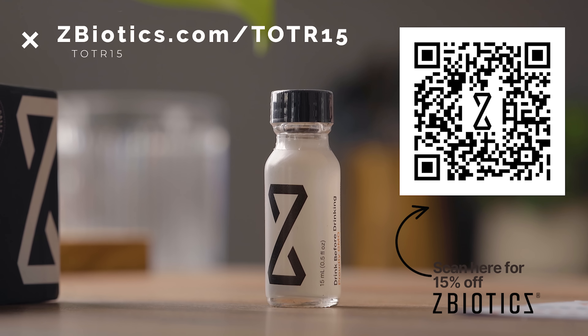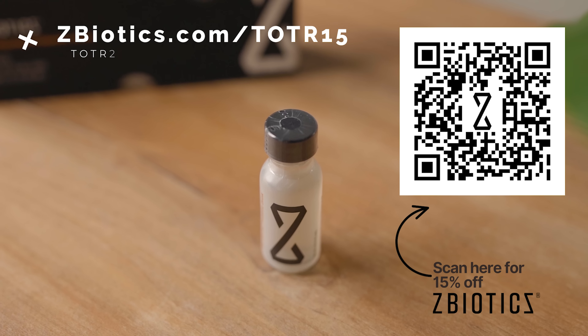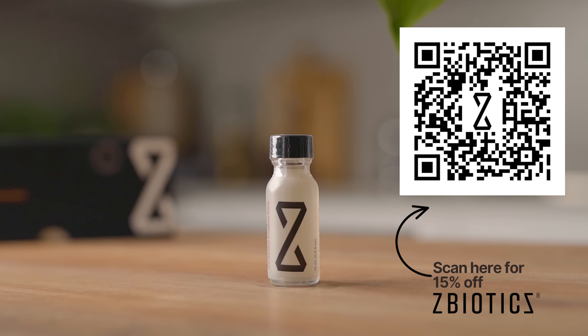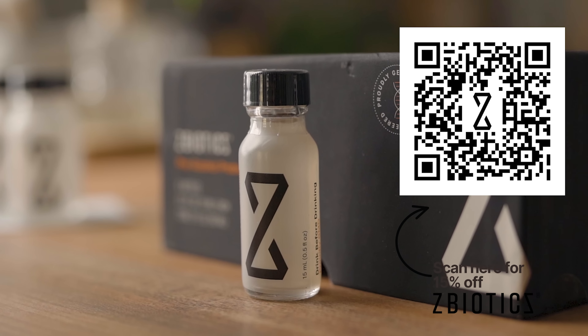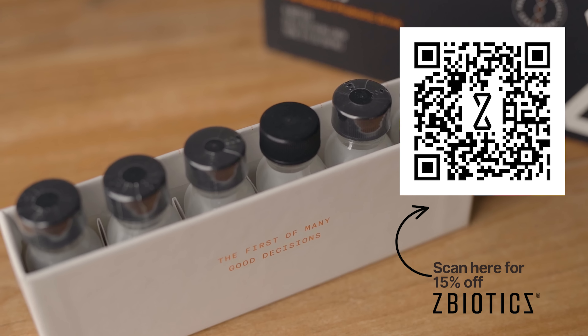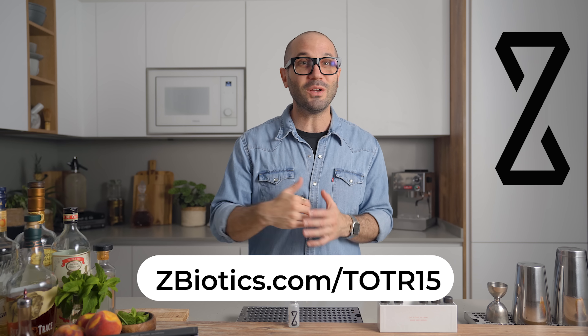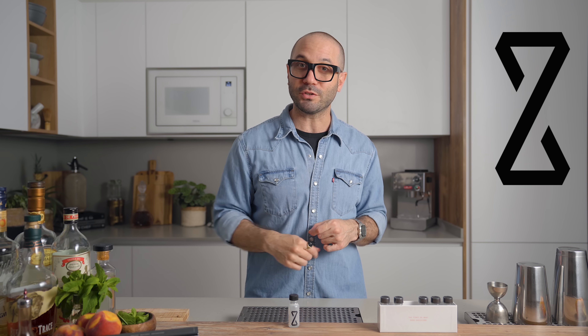Go to zbiotics.com/TOTR15 or scan the QR code on the screen right now to get 15% off your first order when you use TOTR15 at checkout. You can also sign up for a subscription using my code so you can stay prepared no matter the time or occasion. Zbiotics is back with a 100% money back guarantee — if you don't like the product for any reason, they'll refund your money, no questions asked. Memorial Day weekend is fast approaching, so maybe you can stock up for you and your friends. Remember to go to zbiotics.com/TOTR15 and use code TOTR15 at checkout for 15% off.